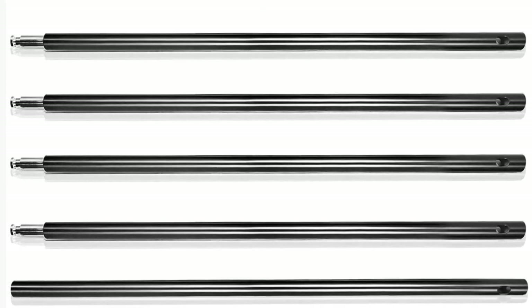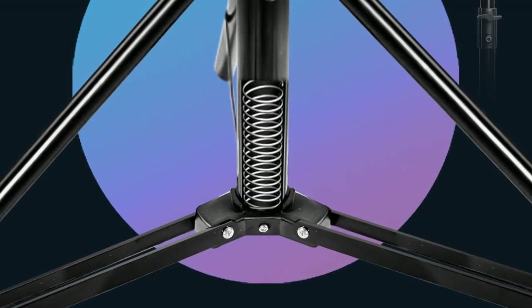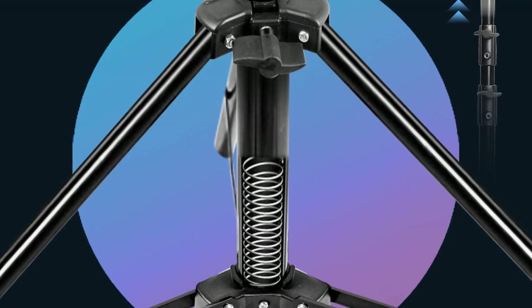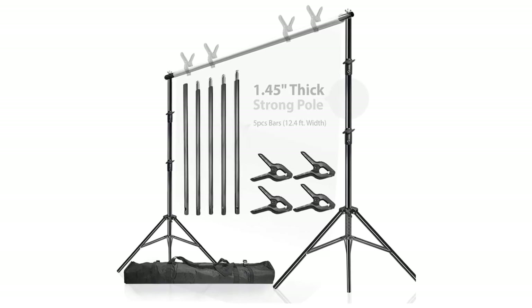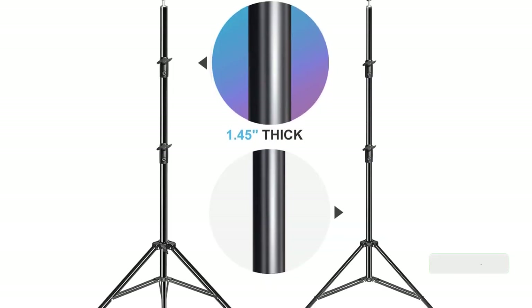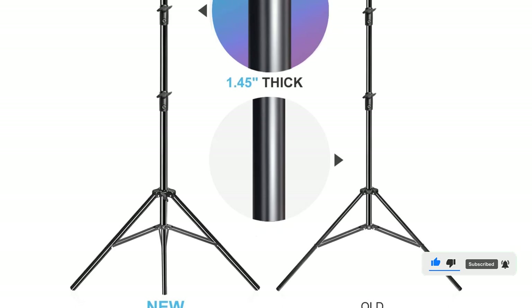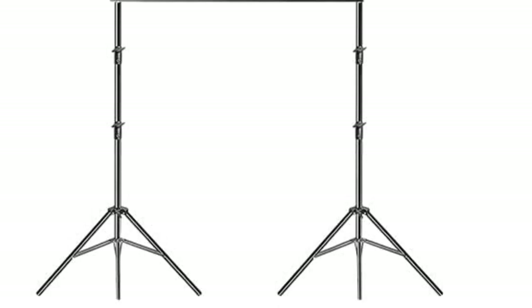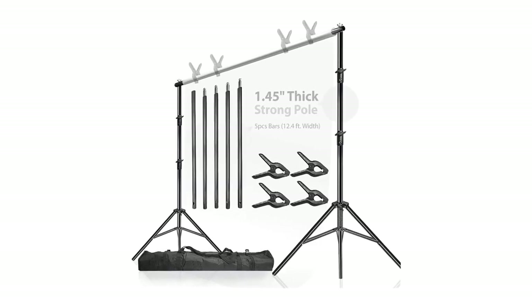Number 5. Our fifth best pick is the Limo Studio Heavy Duty Backdrop Stands. The Limo Studio Heavy Duty 12.4 feet wide by 10 feet tall backdrop stands are the perfect solution for your photography needs. Featuring a high-stability pole that is 1.45 inches thick, you can be sure the backdrop stands will remain sturdy and reliable. The width and length are adjustable so you can customize the backdrop to fit your desired needs. The background support system kit includes super spring clamps, making it easy to secure your background material. This stand is perfect for both indoor and outdoor photography, giving you the flexibility to capture the perfect image.